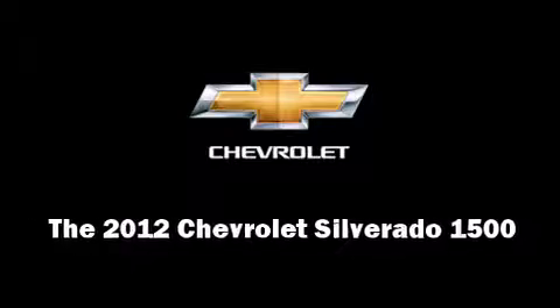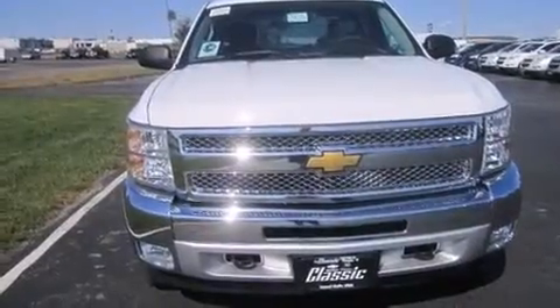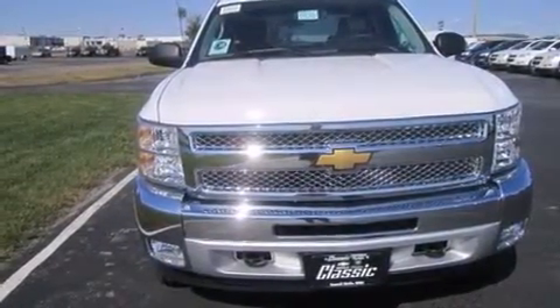Discerning drivers will appreciate the 2012 Chevrolet Silverado 1500. It features an automatic transmission, four-wheel drive, and a powerful eight-cylinder engine.